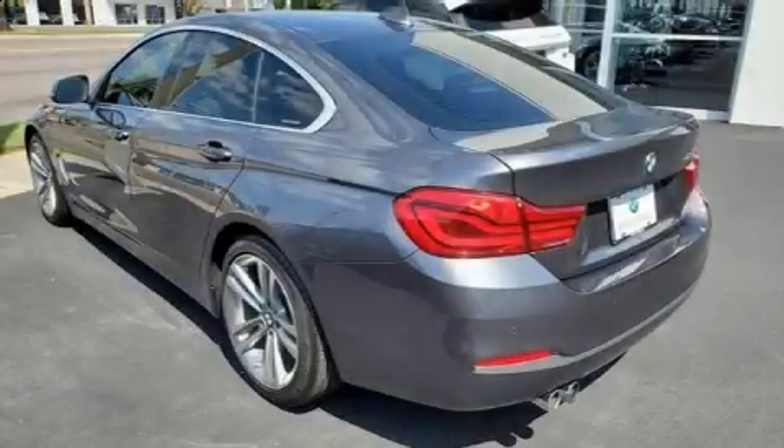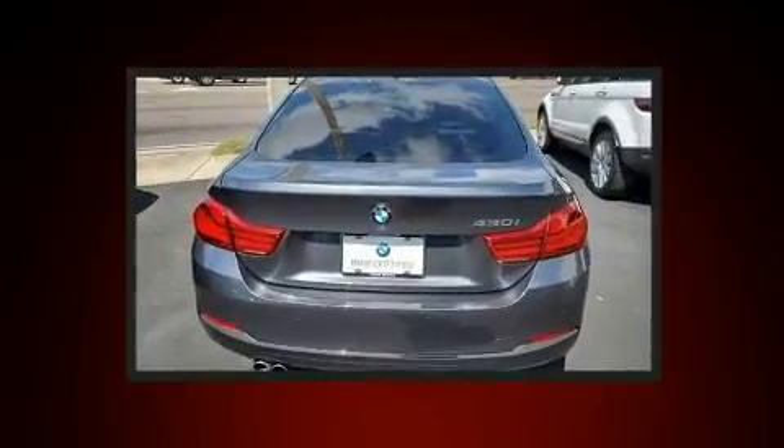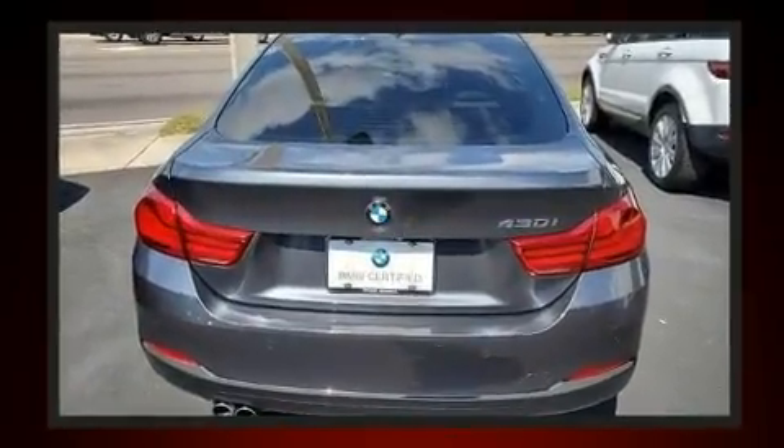Treat yourself to a test drive in the 2018 BMW 430i. With fewer than 25,000 miles on the odometer, this model delivers an exhilarating ride without compromising ultimate luxury.